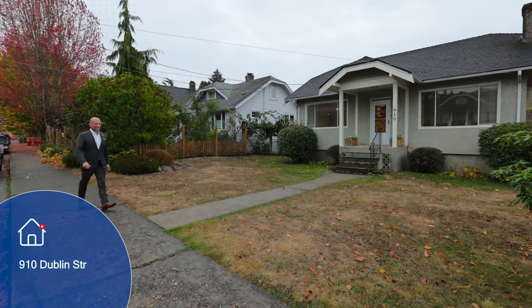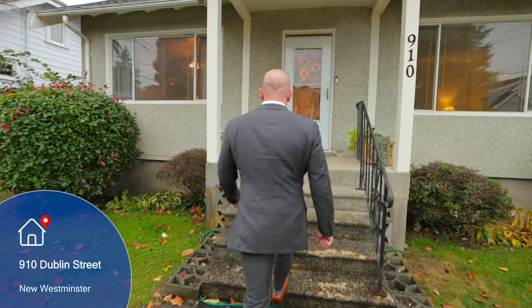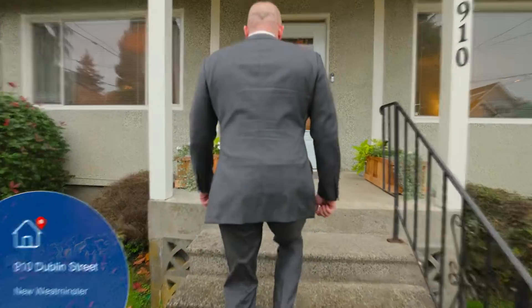Nestled in the heart of Moody Park on a flat 49.5 by 130 lot sits this long-time family home.